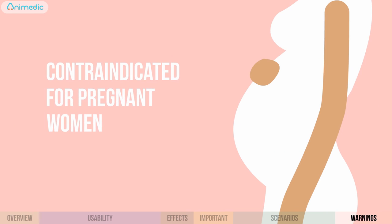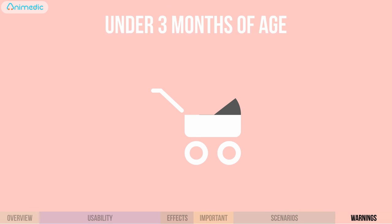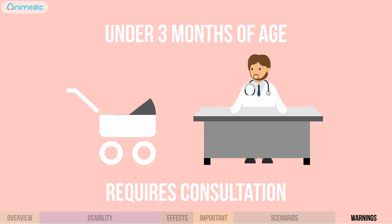The medication shouldn't be used by pregnant women. The medication can be given to children under three months of age only after consulting with a doctor. Have a speedy recovery.